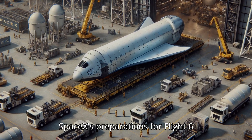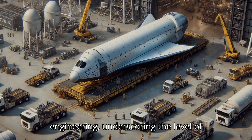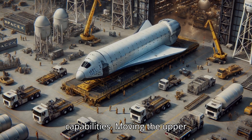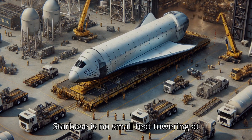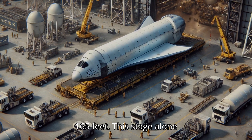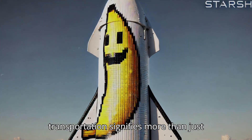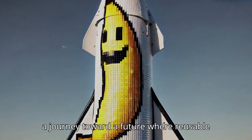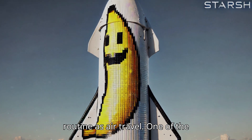SpaceX's preparations for Flight 6 involve meticulous planning and engineering, underscoring the level of detail required to advance Starship's capabilities. Moving the upper stage of Starship to the launch pad at Starbase is no small feat — towering at 165 feet, this stage alone is a massive structure, and its transportation represents another step in a journey toward a future where reusable rockets could make space travel as routine as air travel.